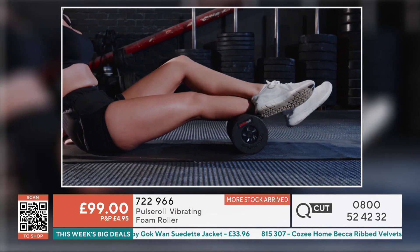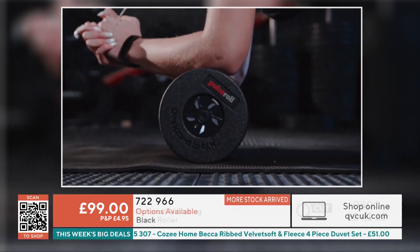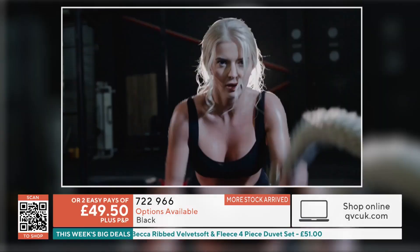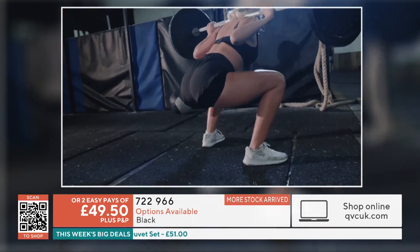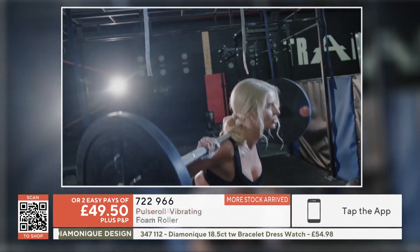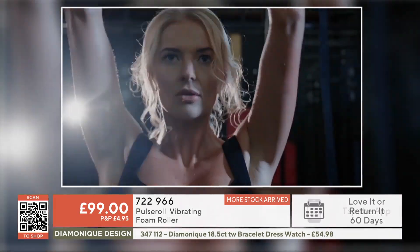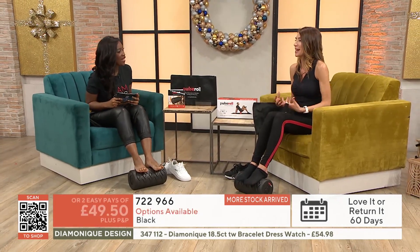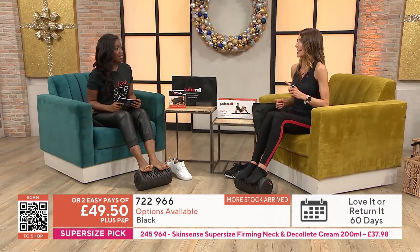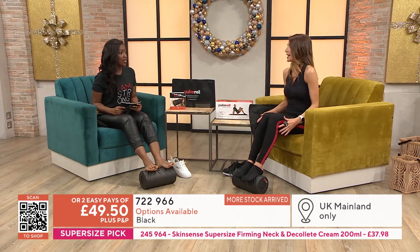Whether you're a gym goer or someone who's sedentary a lot of the time, I can feel it on my feet and in my calves — on the heels. It's lovely. Imagine if you've been in high heels all night or you're going for a big walk. I advocate walking — I'm on tonight doing a walking machine. Walking is my go-to exercise, and I take other people and they're like, 'I can't walk the next day.'